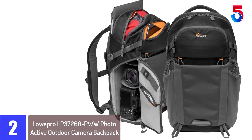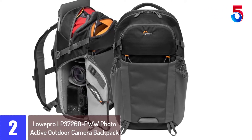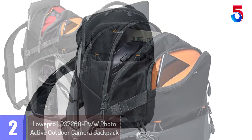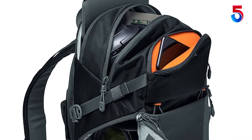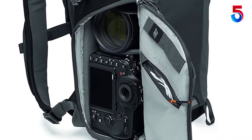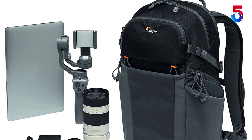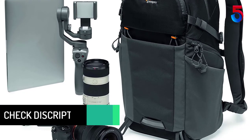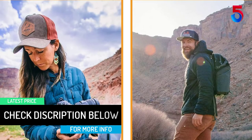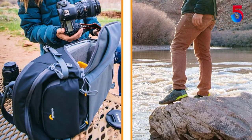At number 2: Lowepro LP37260 Photo Active Outdoor Camera Backpack. The new Photo Active BP200AW has been designed for the enthusiast photographer on outdoor activities like hiking and adventure travel. The Quick Shelf Adaptive Interior Divider lets you easily configure the interior for a variety of digital equipment, as well as personal and travel gear. This pack was designed to hold a DSLR or mirrorless camera horizontally with a 24-70 lens attached, along with an additional second lens. Quick Shelf easily adapts to fit drones and gimbals, or can be set up to hold a longer lens vertically, and can easily be removed for everyday use. External attachment points for compact tripod, water bottle, or trekking poles.